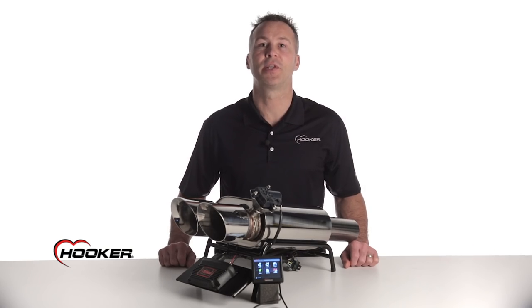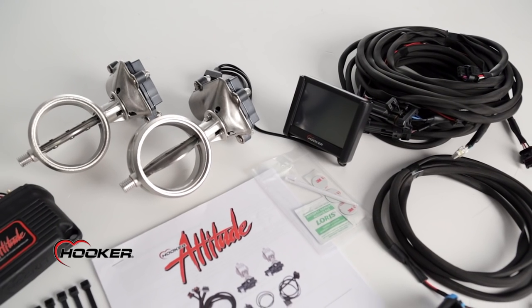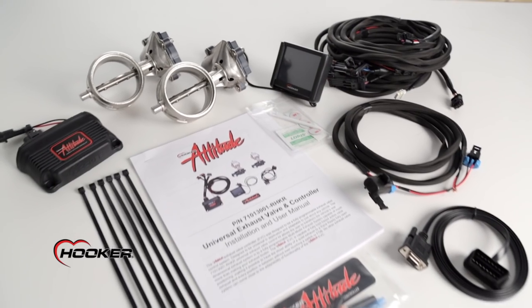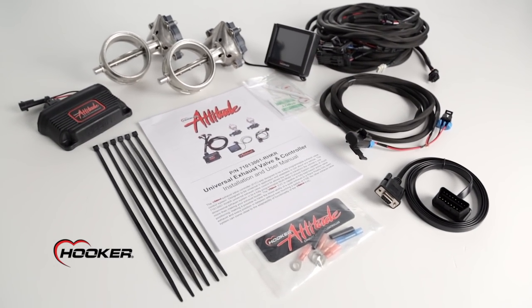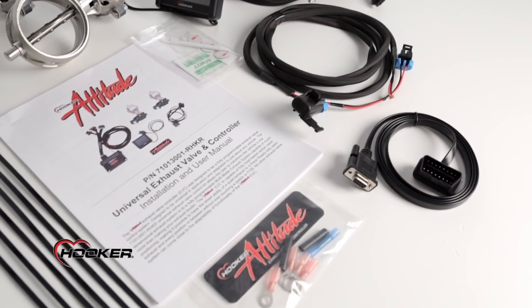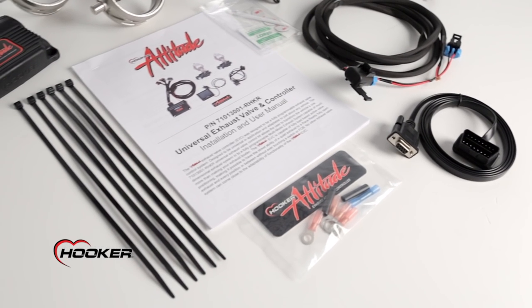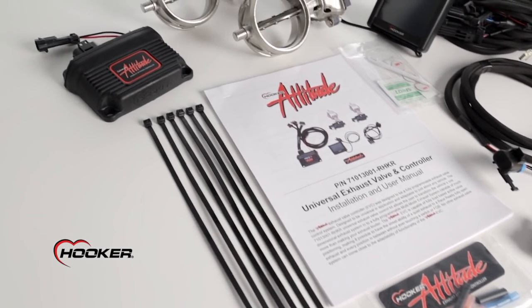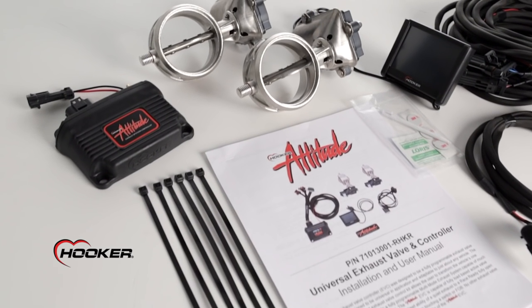Attitude EVC kits include two stainless steel valve assemblies, the 3.5-inch touchscreen display, a compact programmable control unit, universal wiring harness with OBD2 interface cable, a user manual, as well as installation instructions and hardware. The 3.5-inch touchscreen LCD makes setup and custom tuning quick and easy.